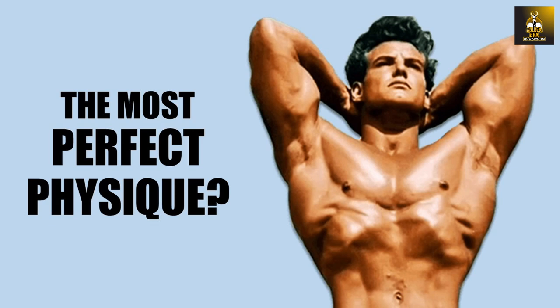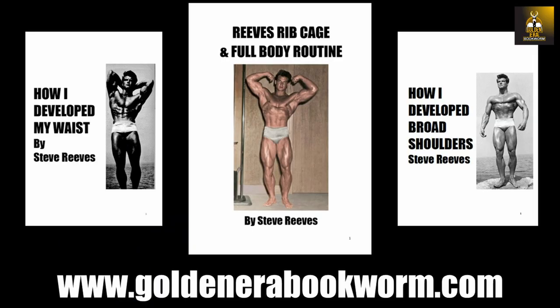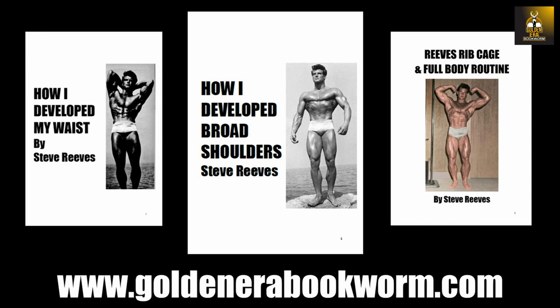If you're interested in learning more about how Steve Reeves developed his ribcage, I've got a wonderful new e-booklet up on my website, www.goldenerabookworm.com, which explains a very rare and unpublished Reeves ribcage and full body routine. My website also has many other booklets on Steve Reeves' methods — specifically how he developed his waist, his broad shoulders, and another e-book on how he developed his wonderful diamond-shaped calves.